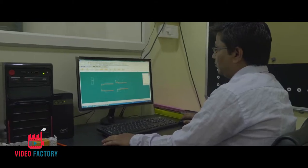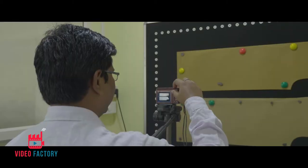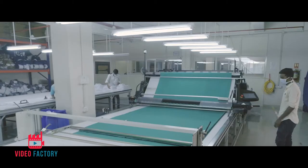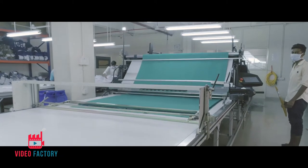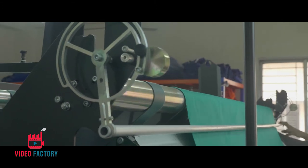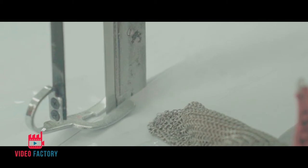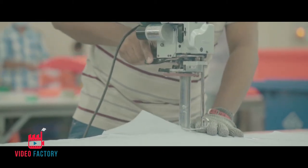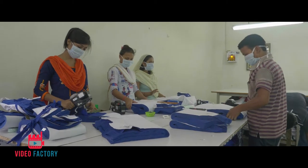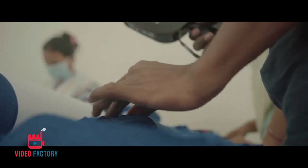The patterns are managed using Gerber Acumark software, plotter and digitizer. The spreading process is also automated by Gerber Spreader, which increases efficiency and reduces wastage. Once the spreading is complete, the layers are cut using long knife cutting machines. Before the cut components are sent to stitching, they are checked and numbered to keep track during production.